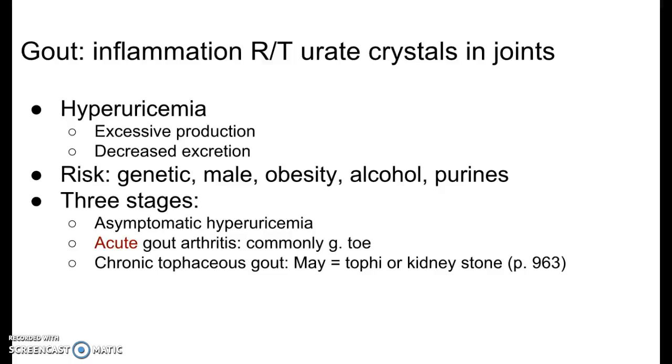If we did blood tests, we would find increased levels of uric acid or serum urate levels. Gout happens in phases. Initially there are three stages: asymptomatic — elevated uric acid on blood test but no symptoms; then acute gouty arthritis — the joint most commonly affected is the great toe, so big toe pain is often a sign of gout; and then chronic tophaceous gout. There's a picture on page 963 showing uric crystals forming nodules on the skin — those are called tophi, deposits of sodium urate crystals visible as nodules under the skin.